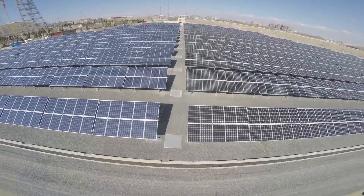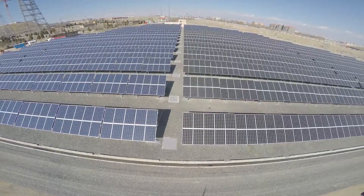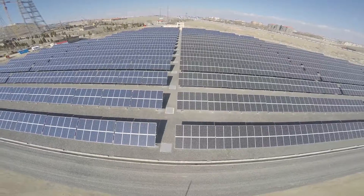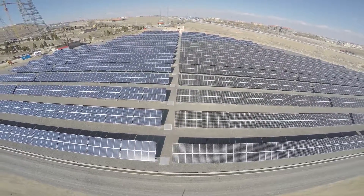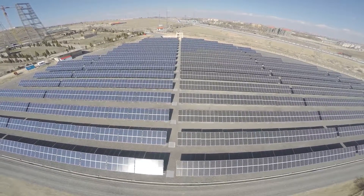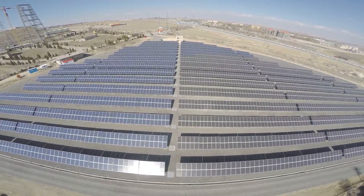This plant is constructed in a 20,000 square meter area using 2,000 polycrystalline and 1,920 monocrystalline photovoltaic panels manufactured by SolarWorld, and tested and approved by TUV companies, both from Germany.